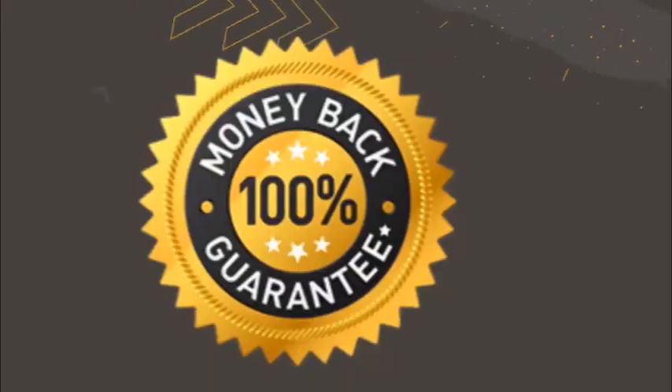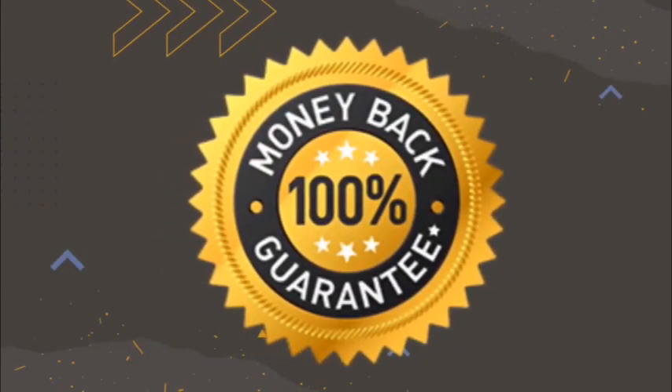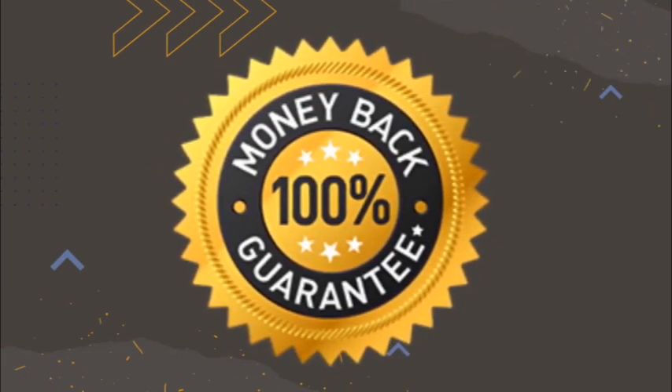It does come with a money-back guarantee, of course. The Ikaria Lean Belly Juice offers a 180-day money-back guarantee. So you get six months to take this product, and after 180 days, if you realize that you didn't lose weight, you don't have energy, you aren't happy with it, or you can't adapt to taking it every single day, you won't lose your money. Just go to the official website, contact the support team, ask for a refund, and they will gladly give you your money back.